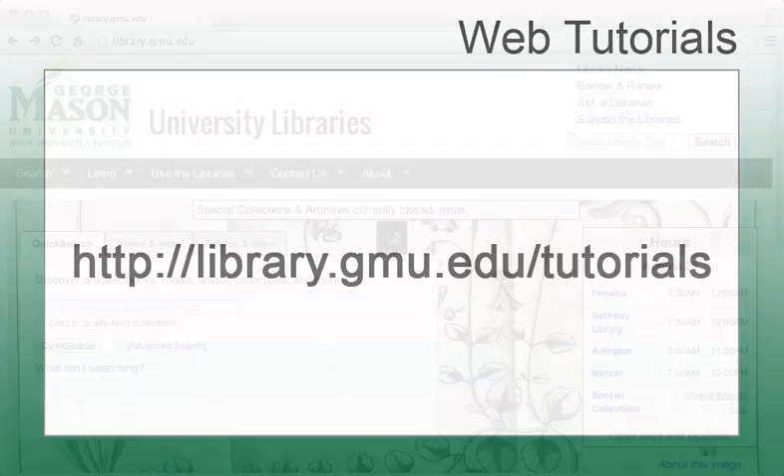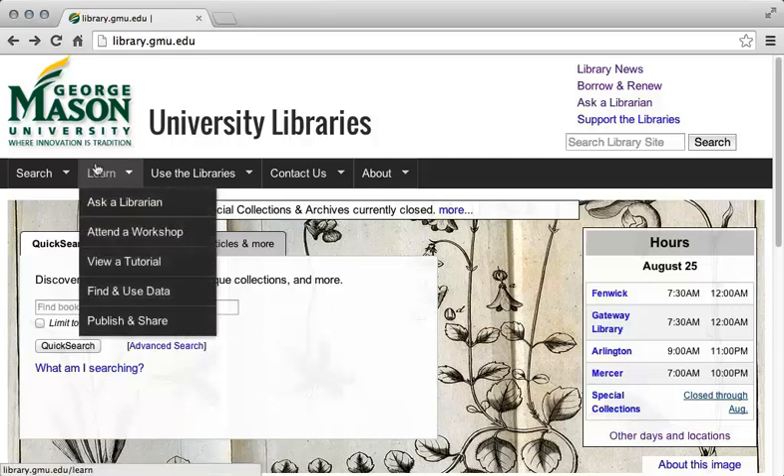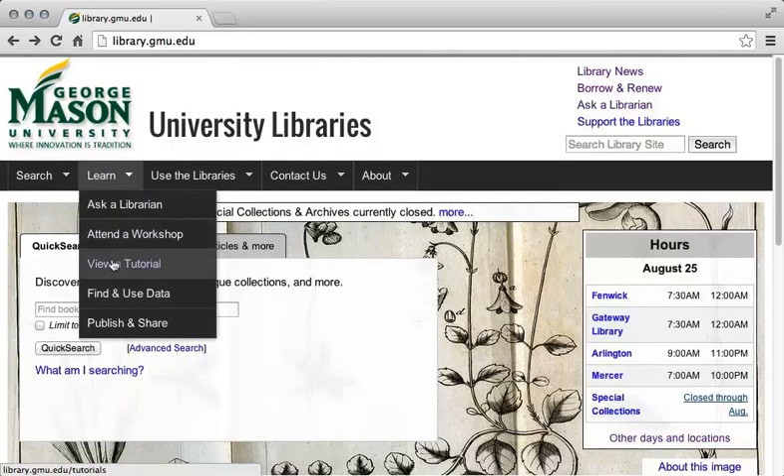In addition to all of these people who would be glad to help you, the library offers a large number of tutorials, informational web pages, and help files designed to help you with common research and information retrieval tasks. You may locate these tutorials by going to library.gmu.edu/tutorials. Or, you can find the tutorials on the library website — click on the Learn tab, and then select the View a Tutorial link.